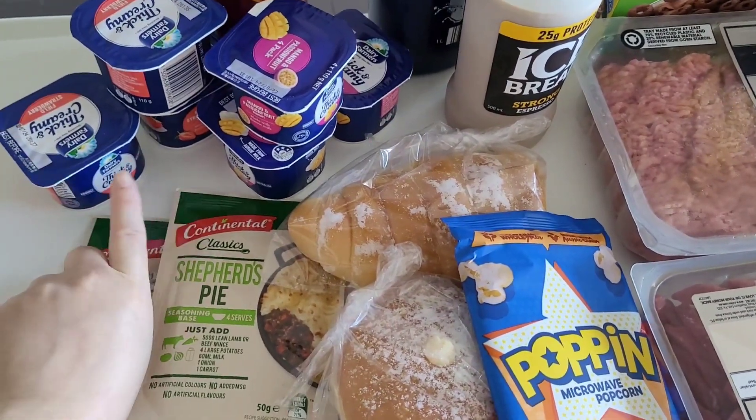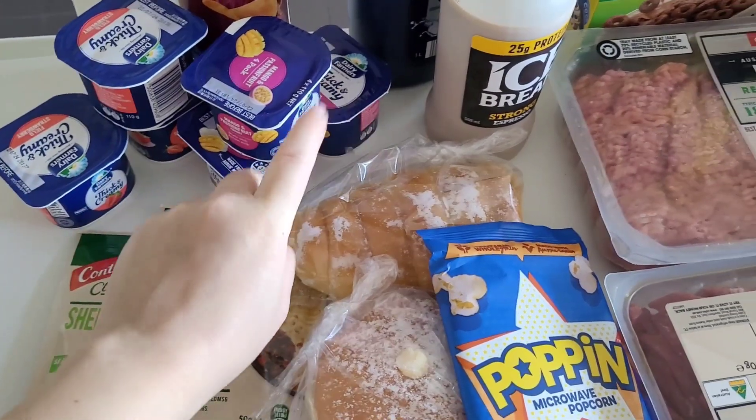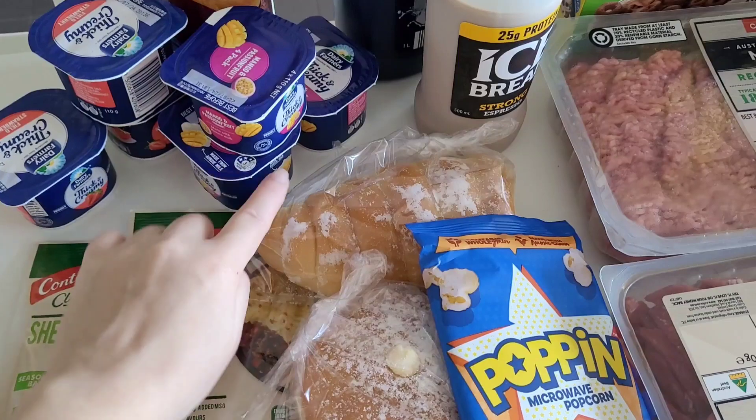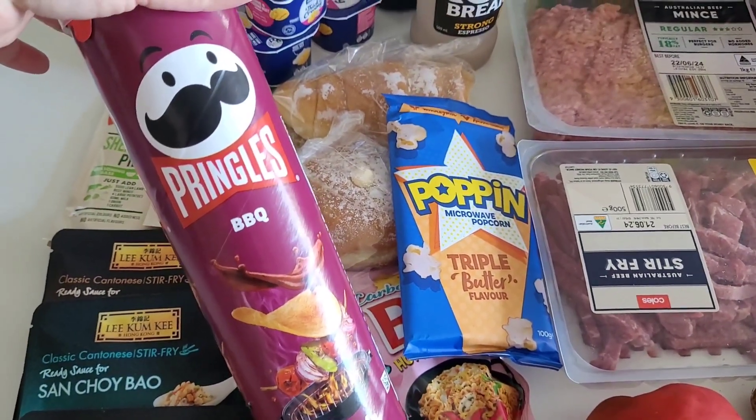We also grabbed some little yogurts from Woolies — a pack of four for $3. We've already dug into that. We got thick and creamy passionfruit and mango flavour. They come in a pack of four and we've already opened it.